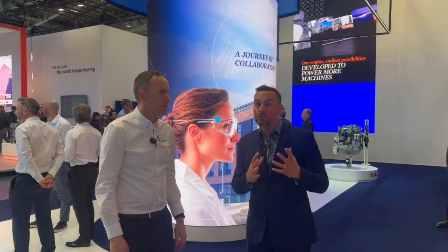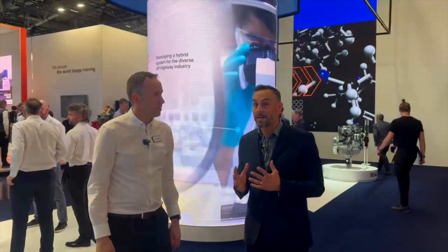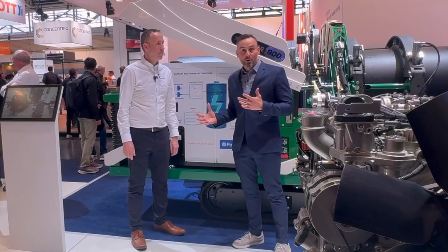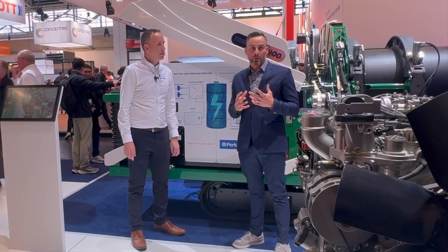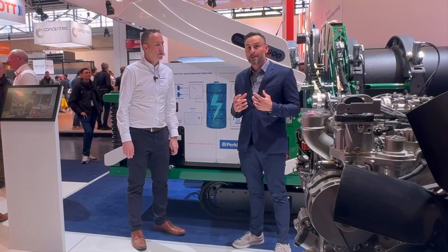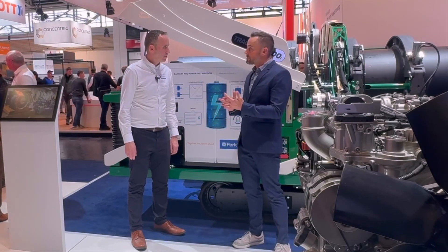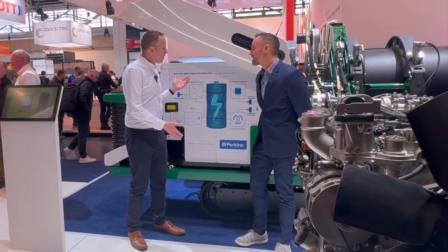Folks, stick around — you've heard a bit about the vision and where we're going and how Perkins is helping to address some challenges. We're about to learn more about specific solutions and what's available today. Greg Schultz, Charged EVs — we are back at Bauma. I'm joined again by Paul Muller from Perkins. In our last conversation, we talked about the vision of power systems and how Perkins is really helping OEMs through the journey in off-highway. Now we're going to dive into more detail and talk about some specific options available today. We're standing in front of our battery electric power unit — first time we're showing this here at Bauma, unveiled on Monday.